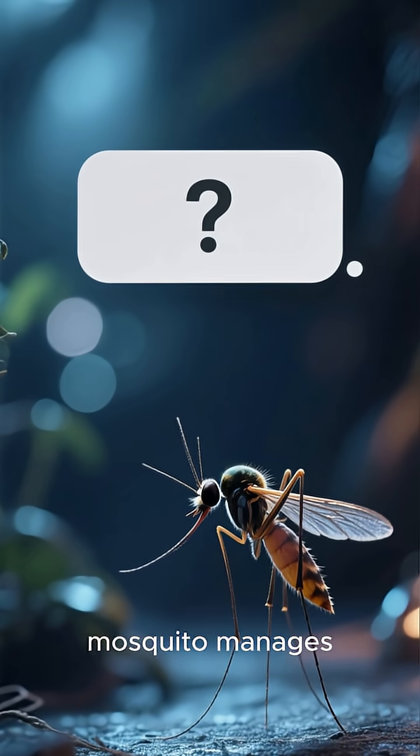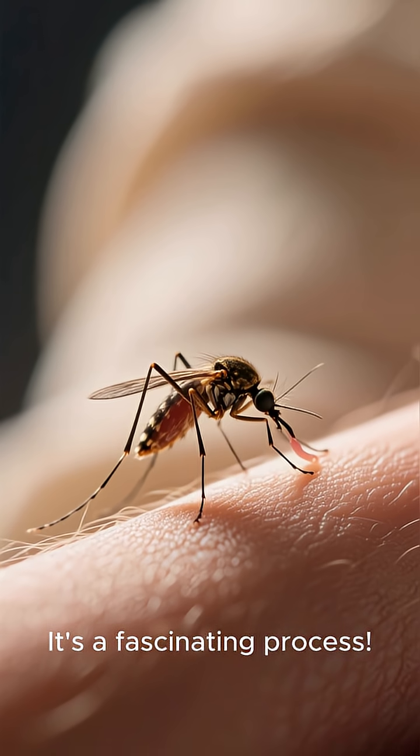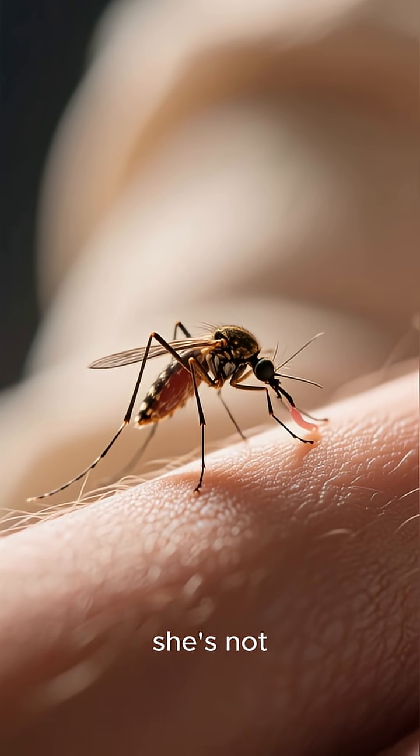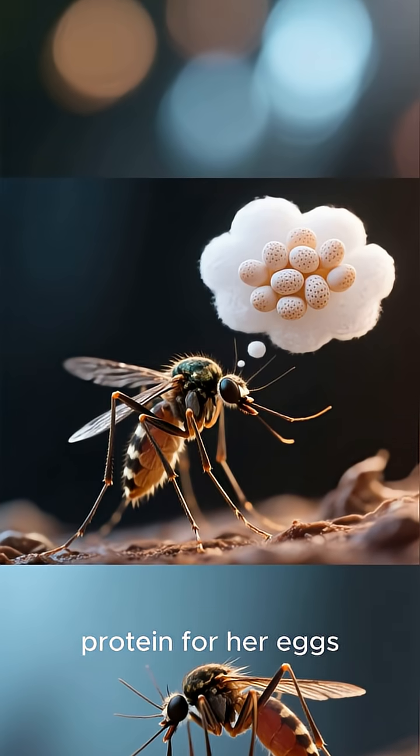Ever wondered how a tiny mosquito manages to digest a big meal of blood? It's a fascinating process. When a female mosquito bites you, she's not actually eating for herself — she's on a mission to gather protein for her eggs.